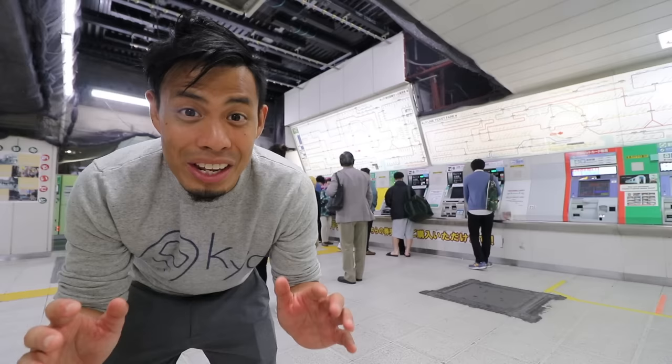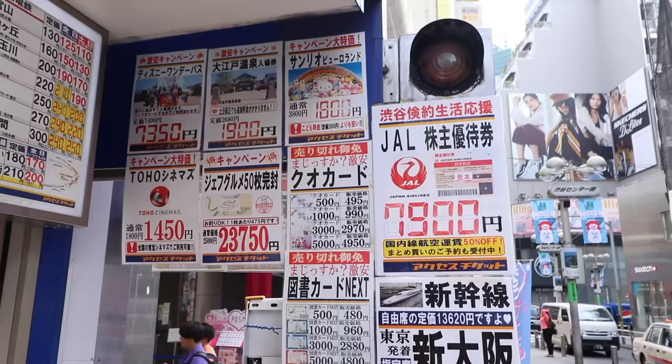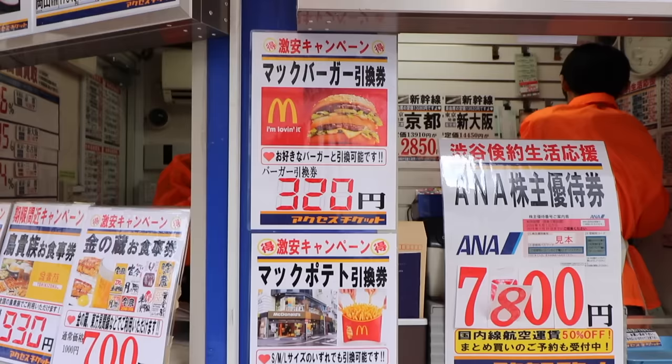The second option to get cheaper tickets is at the Kinkansen shops — discounted ticket shops. You can find these little stalls scattered throughout the entire city. You can purchase discounted one-way tickets cheaper than at the station. Just make sure to buy tickets for the right dates. The ticket shop also sells lots of other discounted tickets like department store gift cards, theme park tickets, movie passes, and even McDonald's coupons.